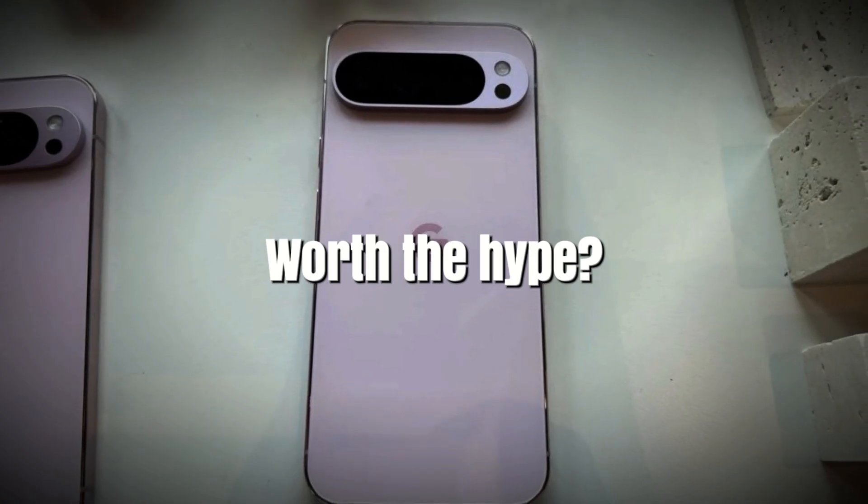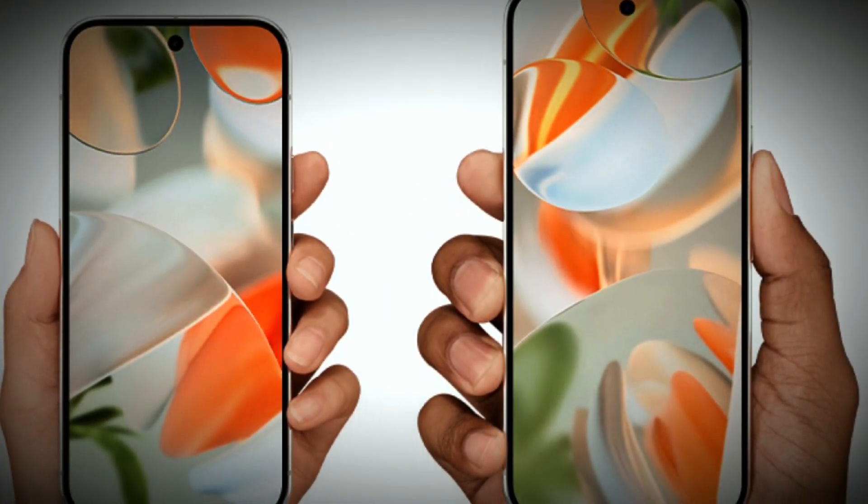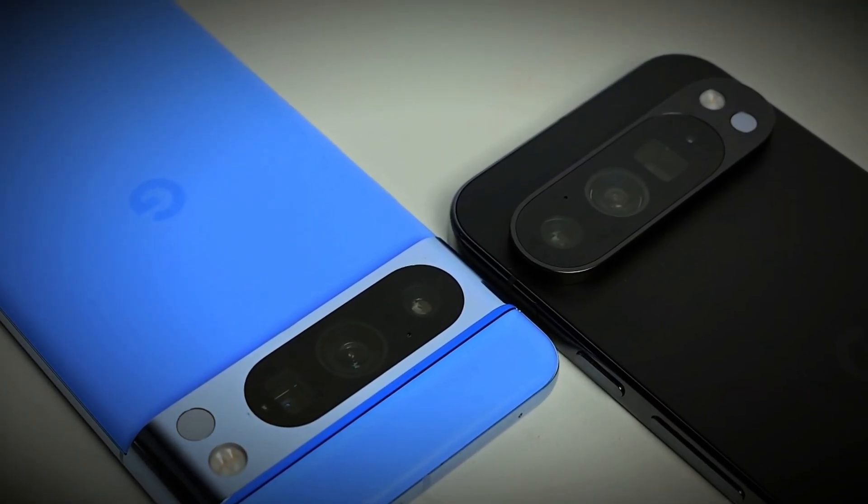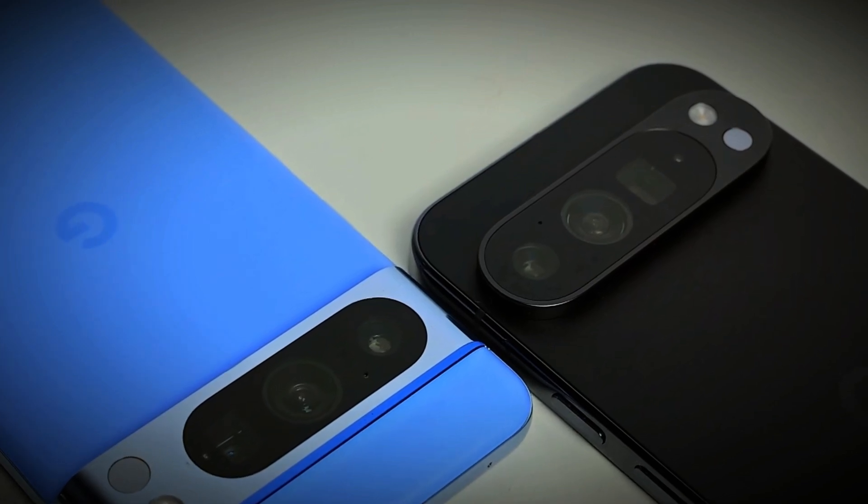What do you think of the Pixel 9 Pro XL? Is it worth the hype? Drop your thoughts in the comments below. Don't forget to give this video a thumbs up if you found it helpful and subscribe for more tech updates. See you in the next one.